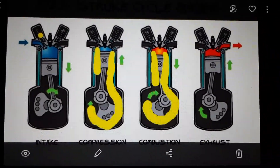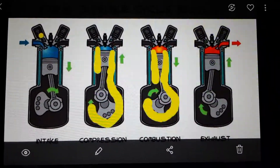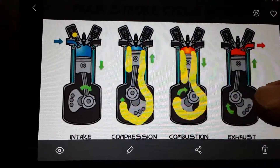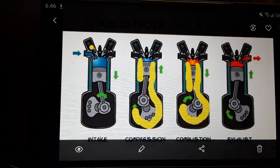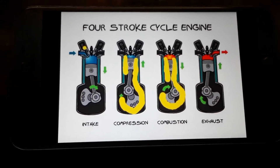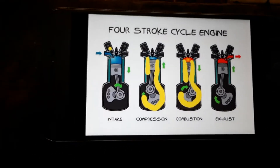Okay Steven, just wanted to give you a basic class on what's going on here. This is the basic principles of a four-stroke cylinder engine, which is yours.